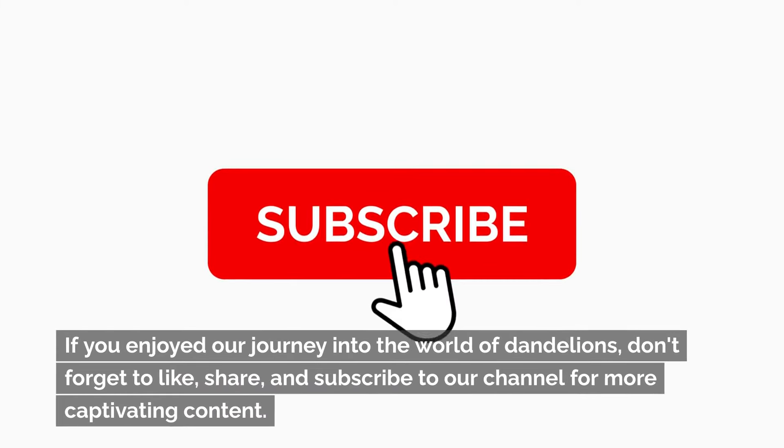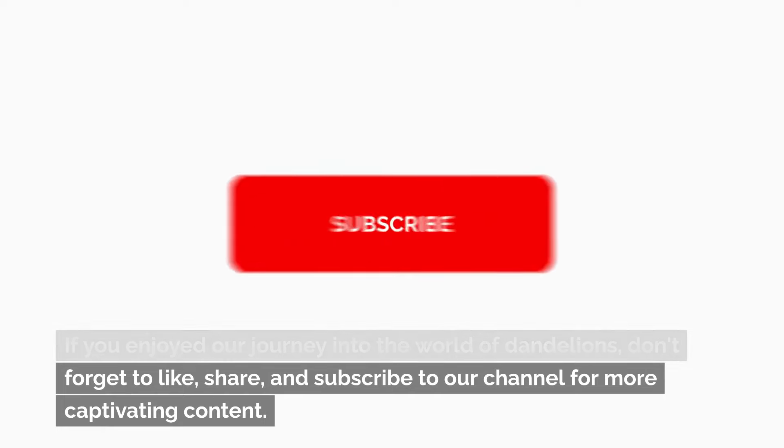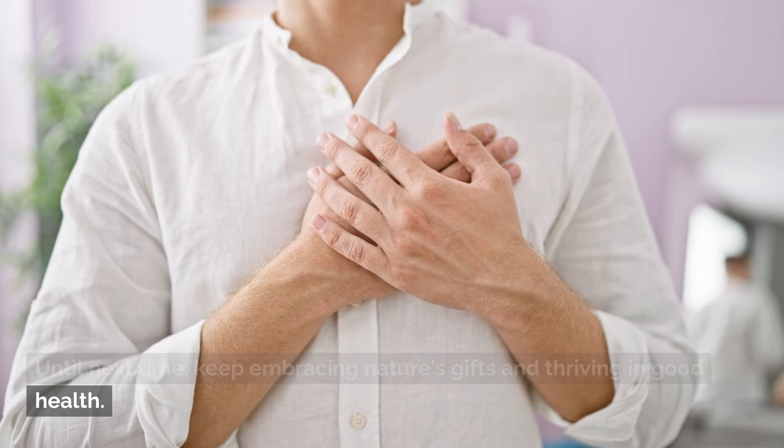If you enjoyed our journey into the world of dandelions, don't forget to like, share, and subscribe to our channel for more captivating content. Until next time, keep embracing nature's gifts and thriving in good health.